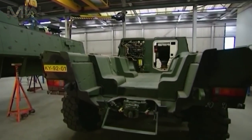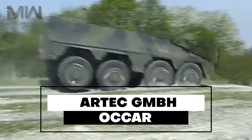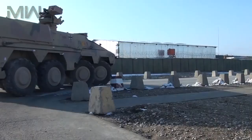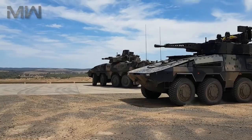The nations that participate in the Boxer program have changed as the program has developed. The Boxer vehicle is produced by the Artec GmbH industrial group and the program is being managed by ACAR. Artec GmbH is based in Munich, with parent companies Krauss-Maffei Wegmann GmbH and Rheinmetall Military Vehicles GmbH on the German side, and Rheinmetall Defense Nederland BV for the Netherlands. Overall, Rheinmetall has a 64% stake in the joint venture.